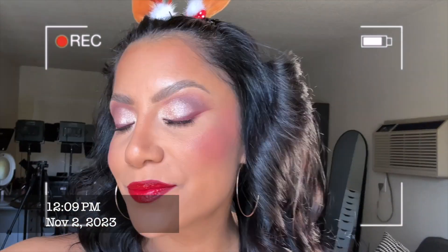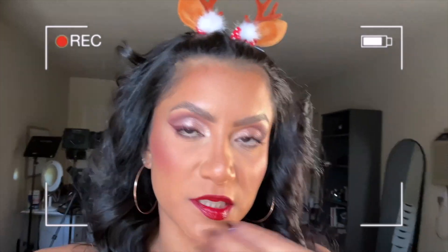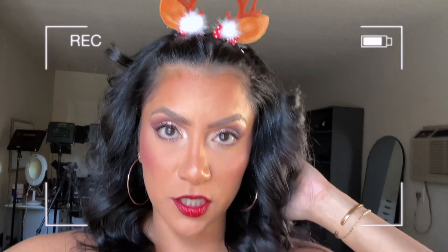I'll add swatches here so you can see the palette in daylight. Here I am in front of the window — the eyes look really good! I'm surprised because I wasn't that excited at first but now I love this cranberry-red look. The lip is perfect and my lips feel super soft from the scrub. I'm keeping these reindeer earrings on as long as possible! It looks so pretty in daylight. I love you guys so much, thank you for hanging out with me — please like and subscribe and I'll see you in the next one!